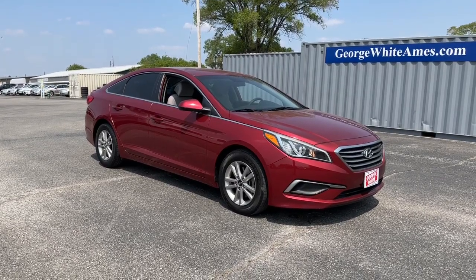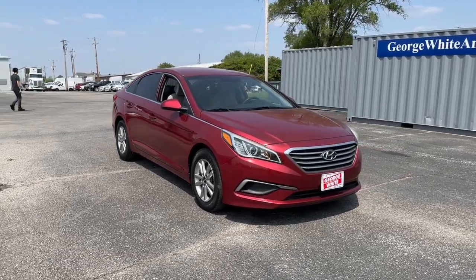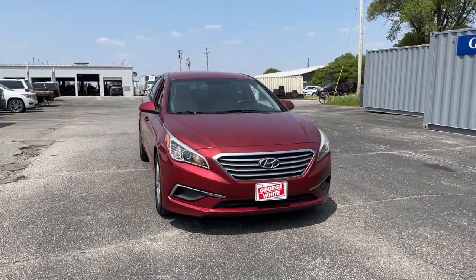You just found the 2016 Hyundai Sonata. With less than 90,000 miles on the odometer, this vehicle provides excellent value.